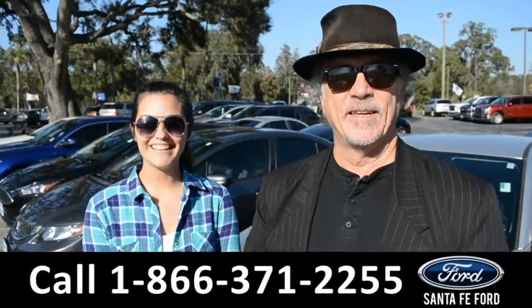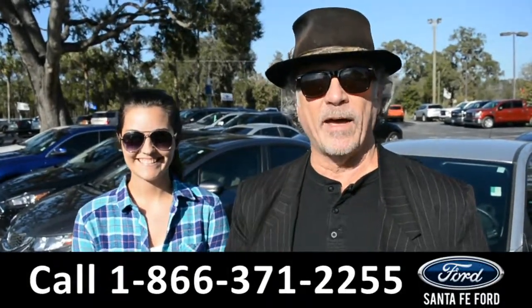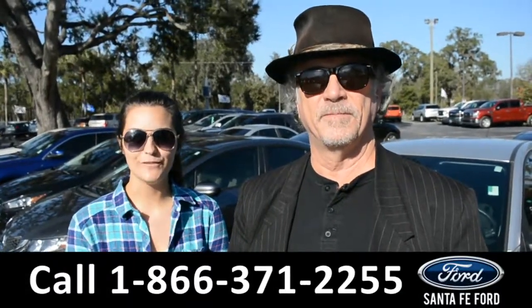Hey, this is Randy, this is Cheyenne. SantaFeFord.com, easy to find, easy to get to. I-75X at $399. Right now we're going to take a closer look at this 2016 Chrysler 300. Stay tuned for more details.